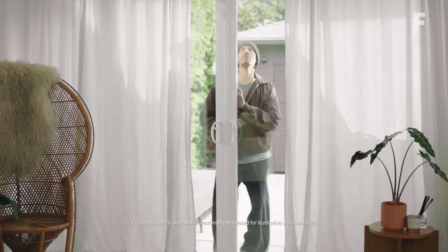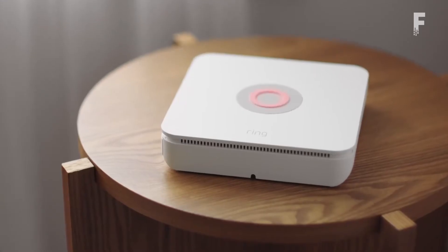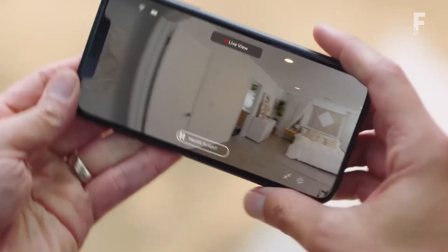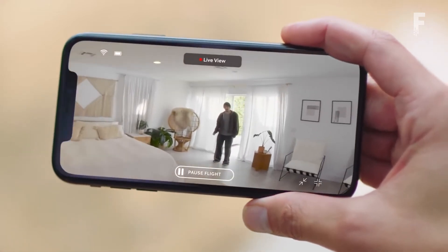The drone travels on a set path you designate by walking the device around your home and training its waypoints. It has HD live streaming, a 5-minute runtime, and takes about an hour to charge.